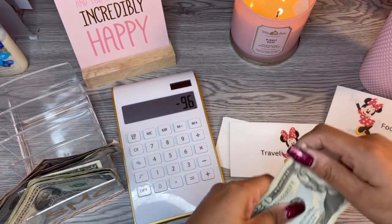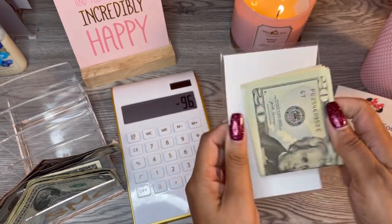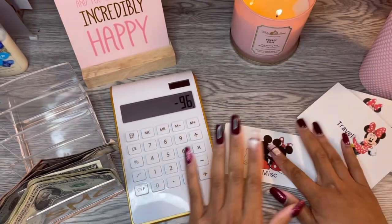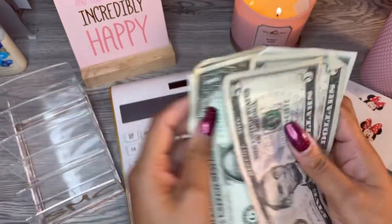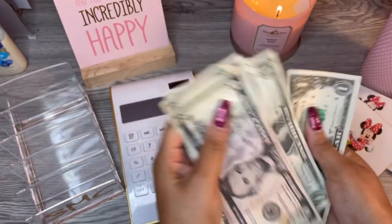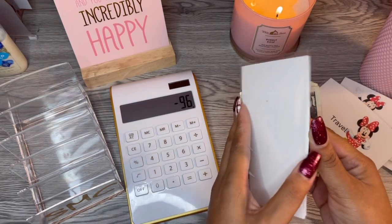I'd really love to see how much it would have been if I had filled it all the way to the top — would it have been another $50 to $100? We're going to challenge ourselves. And then miscellaneous is gonna get the rest, so that's $5, $10, $15, $16, $17, $18, $19, $20, $21 going into miscellaneous.